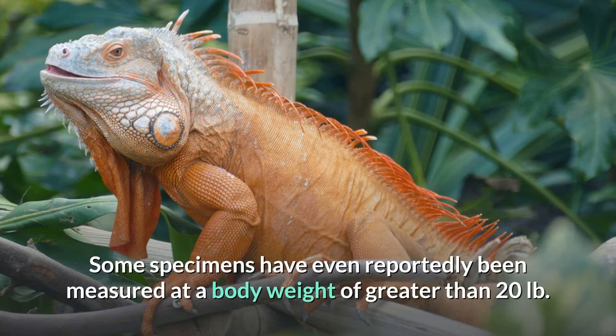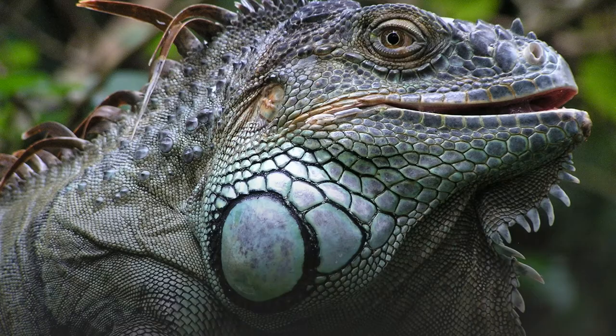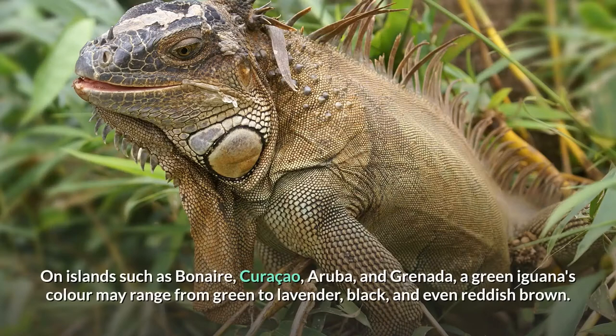Despite their name, green iguanas can come in different colors and types. In southern countries of their range, such as Peru, green iguanas appear bluish in color with bold blue markings. On islands such as Bonaire, Curaçao, Aruba, and Grenada, a green iguana's color may range from green to lavender, black, and even reddish-brown.